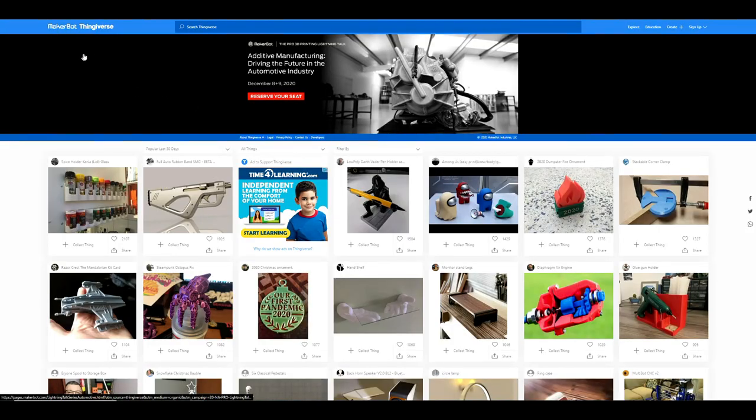Alright, check this out. This website is called Thingiverse. We have nothing to do with them — we don't get paid by them, we're not sponsored by them. But this is a very popular 3D printing site where you can find just about anything you want, and this is where I found the 'We Survived 2020' ornament.